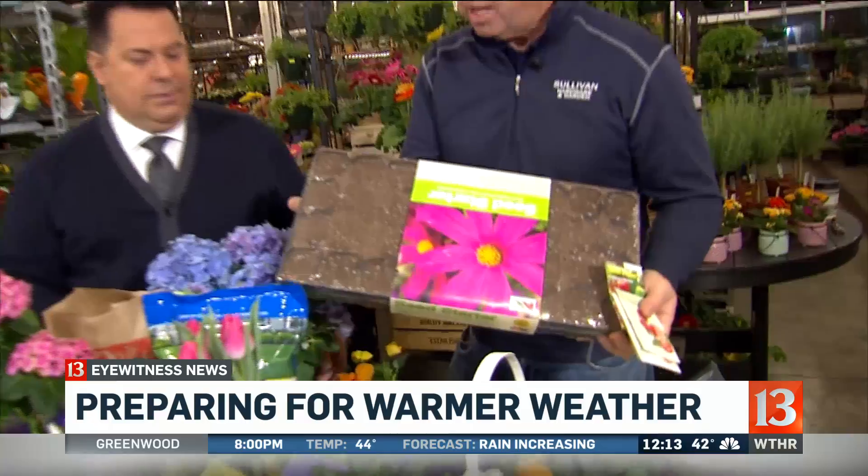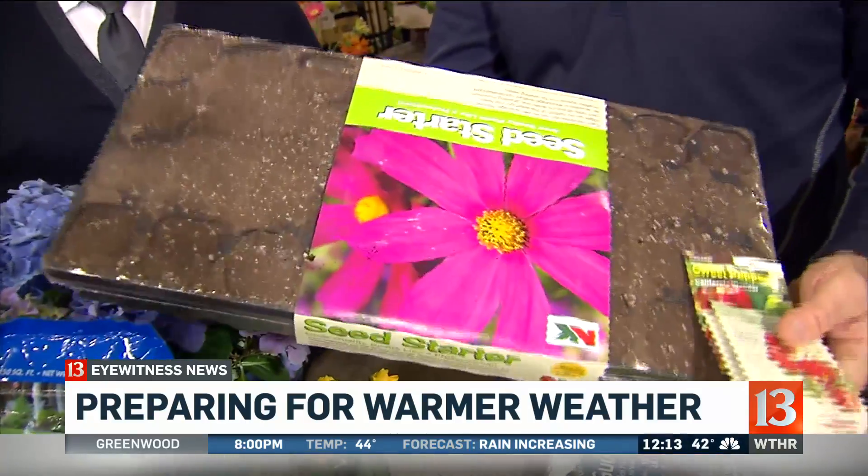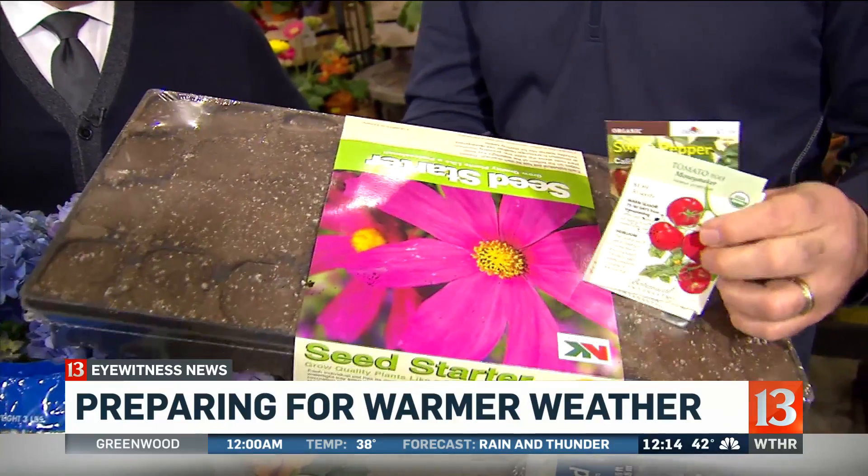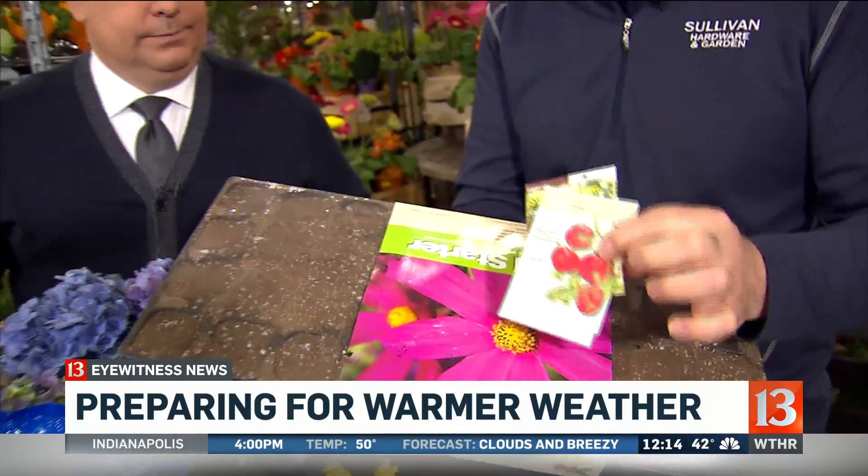We have other seeding as well. You have tomatoes, peppers, and things like that over here. This is something you can do inside because people are anxious. It's still not too late to start — get these little seed trays and little peat pots. In Indiana, we take pride in growing your own tomato. You can grow them inside. The key when you're growing is getting a light source down close to the plant. If not, you get tall and spindly plants, and nobody wants that.